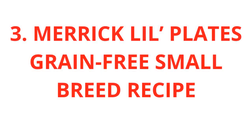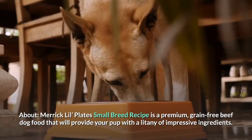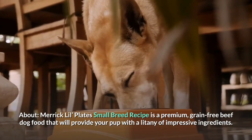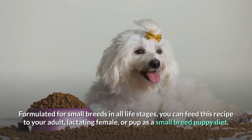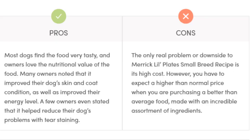3. Merrick Lil Plates Grain-Free Small Breed Recipe. Merrick Lil Plates Small Breed Recipe is a premium, grain-free beef dog food that will provide your pup with a litany of impressive ingredients. Formulated for small breeds in all life stages, you can feed this recipe to your adult, lactating female, or pup as a small breed puppy diet. Pros: Most dogs find the food very tasty and owners love the nutritional value. Many owners noted it improved their dog's skin and coat condition, energy level, and even helped reduce tear staining. Cons: The only real downside is its high cost, though a higher price is expected for a better-than-average food made with an incredible assortment of ingredients.